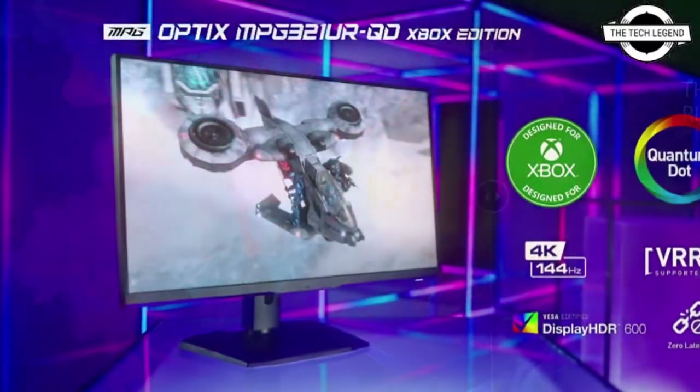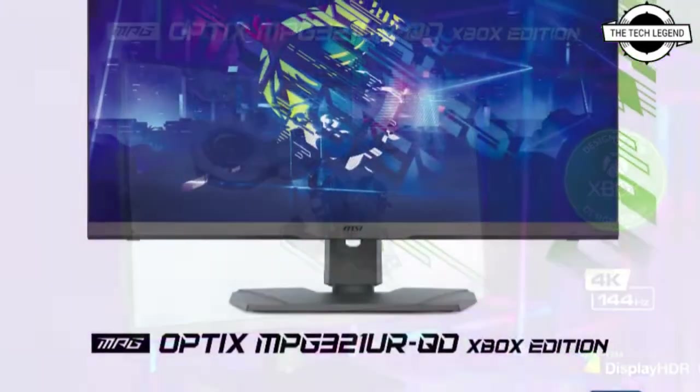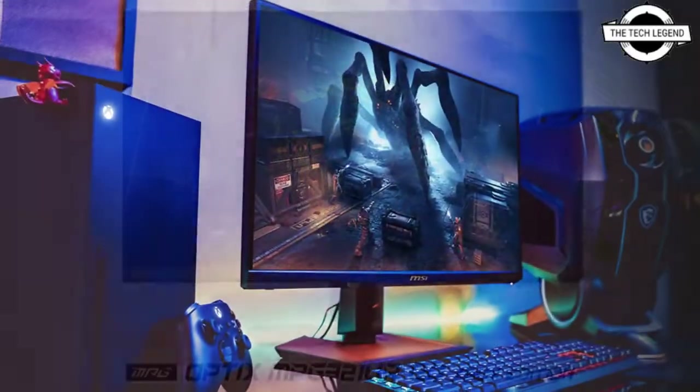Many reviews and media outlets have praised the color performance of the MPG321URQD. Some media have even selected this monitor as the best 4K gaming monitor of 2021.